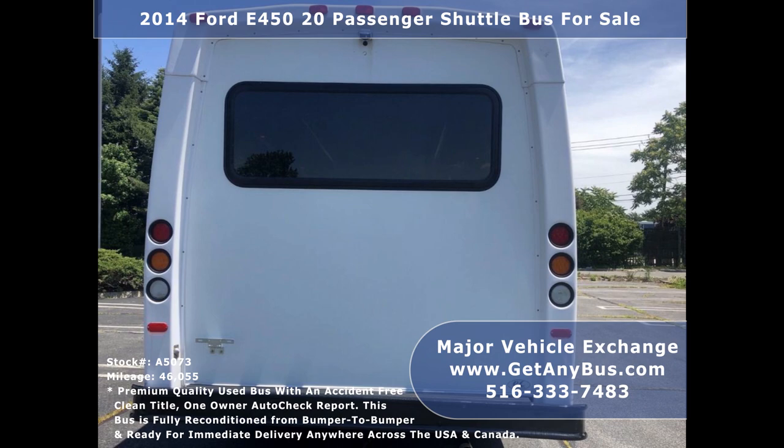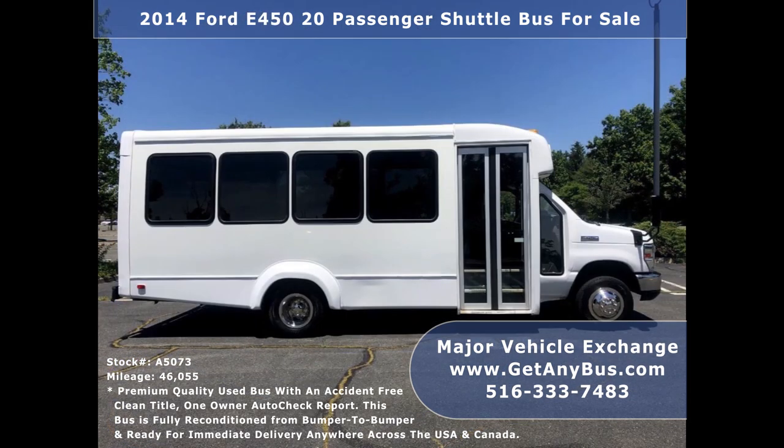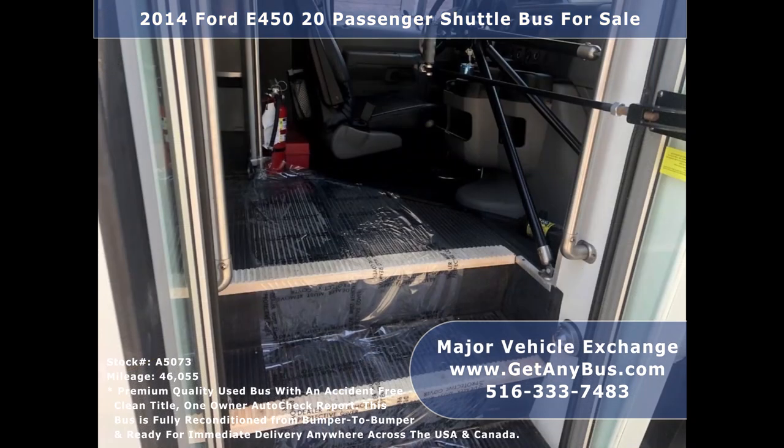The interior, including the seating, is in like-new condition and was well cared for. As part of the reconditioning process, the bus was fully serviced and inspected. Any repairs were done as needed to make this bus fit for any use. There are no known problems with this vehicle and the bus is 100% ready to go.